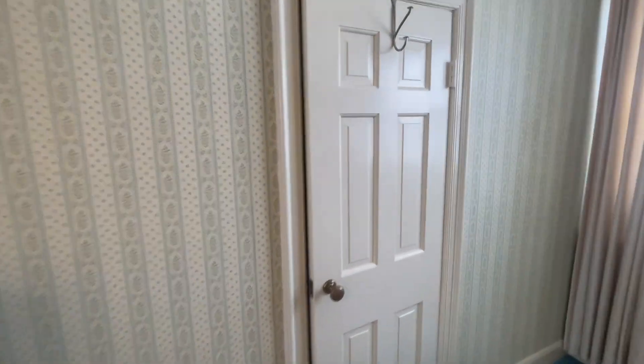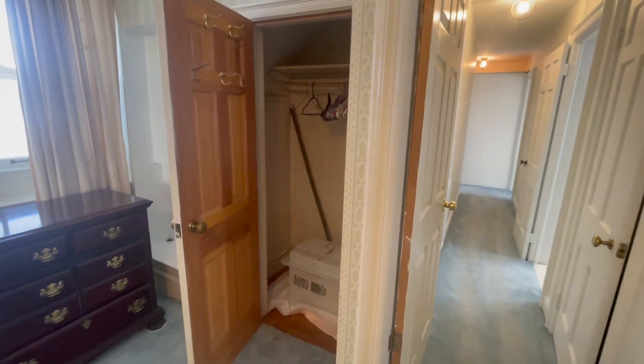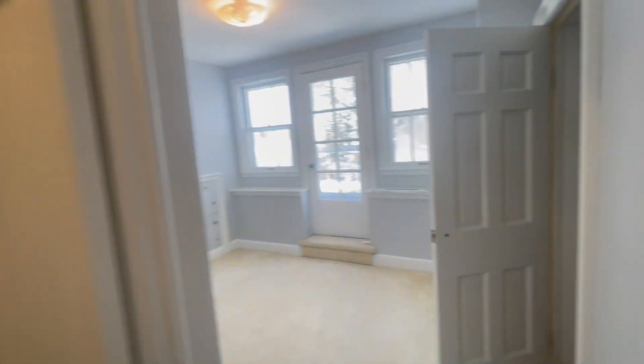Look how little this door is — it's like a pantry door. Is that just a closet? Yep. Another little closet, and like a whole other hallway up here with more closets. Tons of storage in here — it's like a suite, it's like a whole thing.